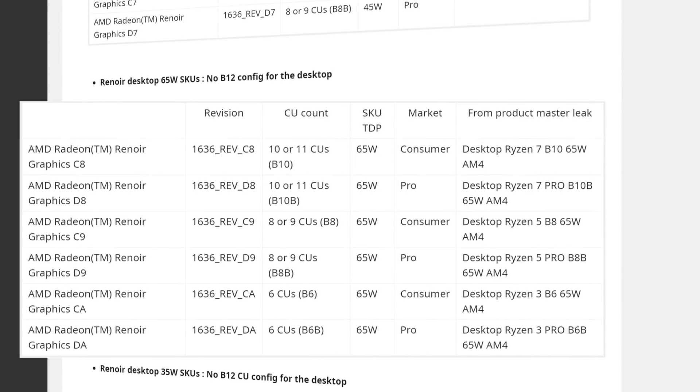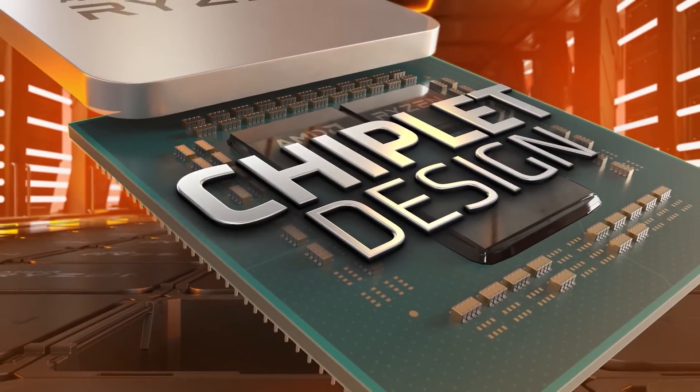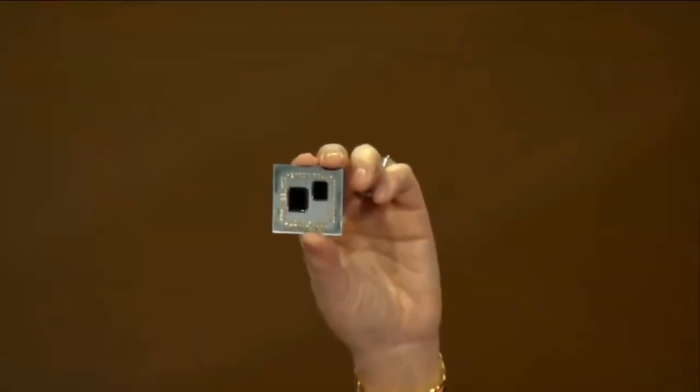We also have the 65W desktop APUs, and right away you may notice there isn't a Ryzen 9 variant. There is a Ryzen 7 variant though, so core counts could still be going up. Unfortunately, there isn't a 12 or 13 CU GPU, so it seems AMD is focusing more on being competitive in the mobile space — or the Ryzen 9 variant just wasn't included for some reason. Finally, we have the 35W desktop SKUs, which also don't come with Ryzen 9. All in all, their Zen 2-based Ryzen 4000 APUs are looking really exciting. The mobile variants will likely be released early next year, with desktop taking a bit longer.